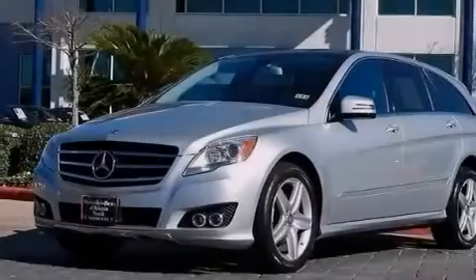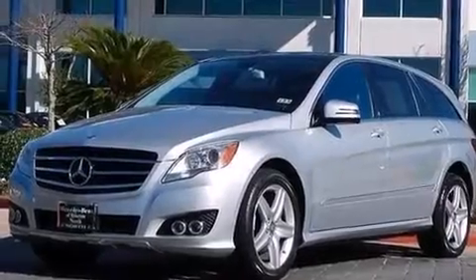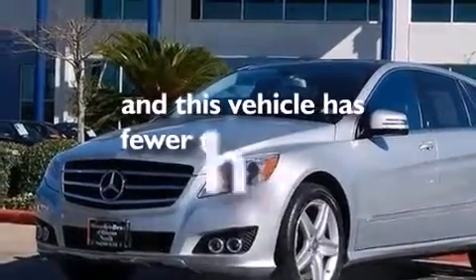Also included are 12-volt power outlets, front and rear floor mats, front multi-stage airbags, a pass-through rear seat, and this vehicle has less than 30,000 miles.